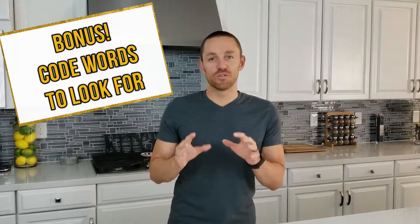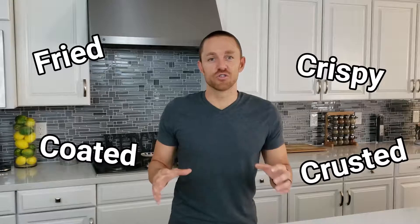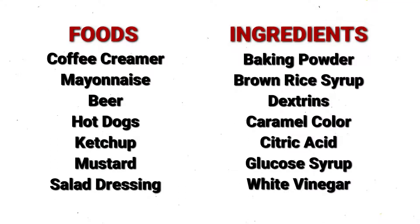Let's talk quickly about the code words for hidden gluten, which you can find on menus in restaurants or on ingredient lists on nutrition labels. Be conscious of words like 'fried,' 'coated,' 'crispy,' and 'crusted' — these should raise red flags, alerting you that the food probably contains gluten, as it's likely coated with breading or gluten-containing flour. Here's a list of common foods that typically contain gluten along with ingredients that oftentimes contain gluten as well.